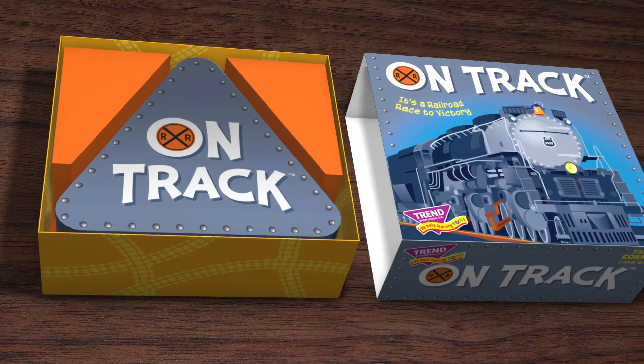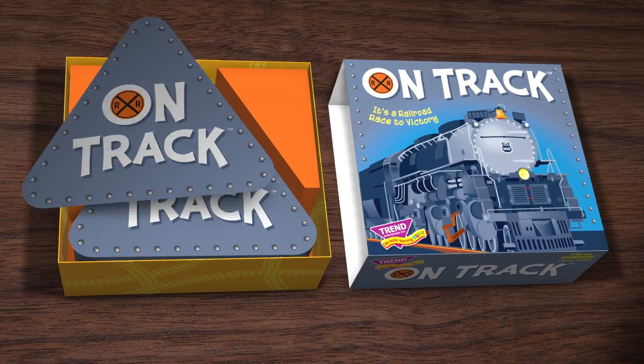All aboard for On Track! It's a Railroad Race to Victory card game.